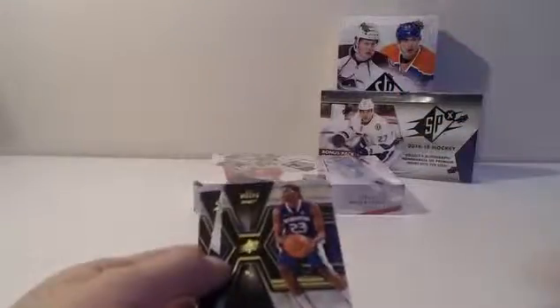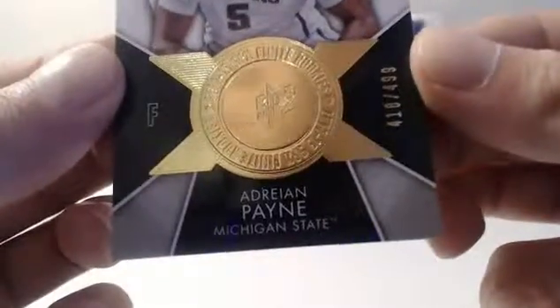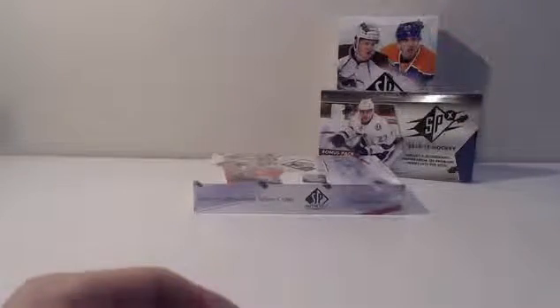Stacey Oddman — base. CJ Wilcox — base. Adrian Payne — Finite Rookies, number 418 of 499. Very nice. Bradley Hood — base. Julius Irving — base. Clint Capella — base. That does it for SPX. We're going to move on and open this SP Authentic.